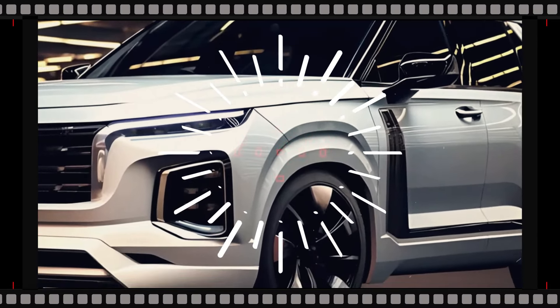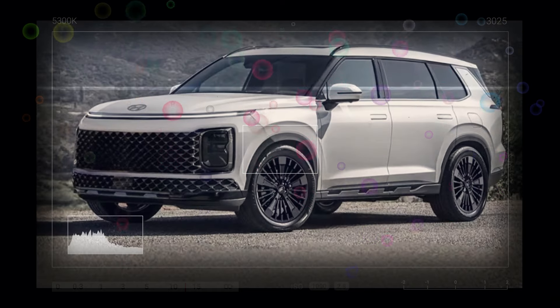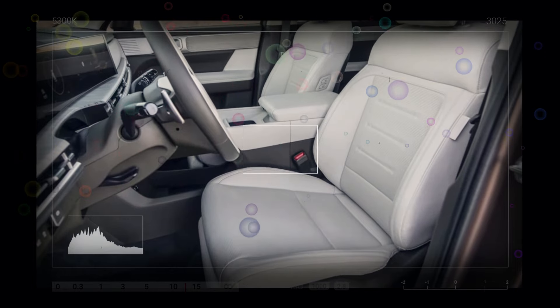Hyundai's designers have additionally paid attention to the inside, where the facelift Palisade gets a four-spoke steering wheel before the brand-new control panel, a somewhat larger touchscreen infotainment system, and slimmer air vents. A digital rearview mirror is additionally included, and the driver's seat is a great deal more comfortable, making it ideal for longer drives.